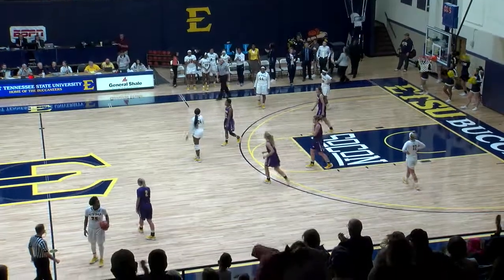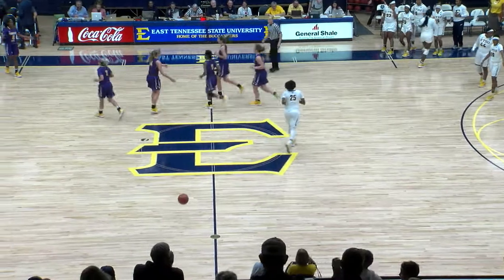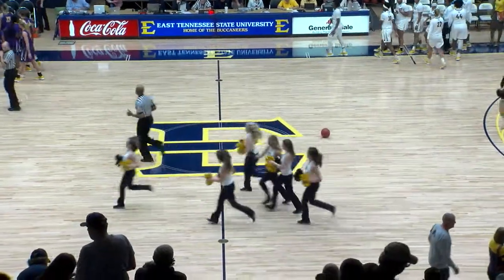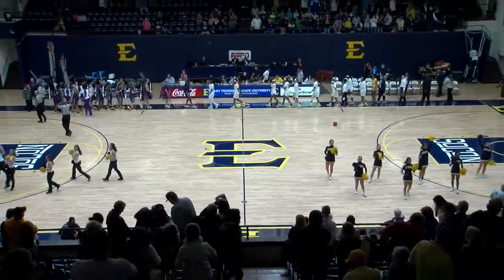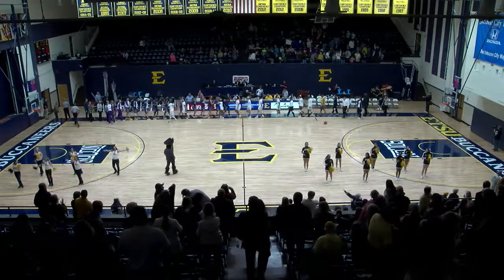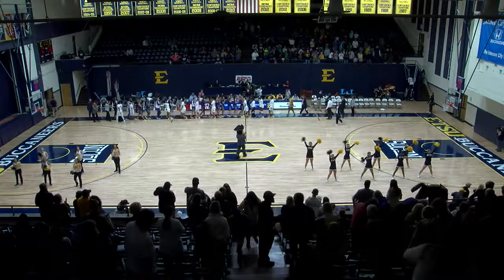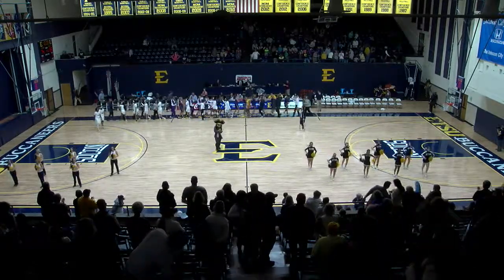ETSU polishes off a 74-55 victory over Tennessee Tech. They are back in action at 1 o'clock on Sunday right here against Duquesne. You can see that game right here on ESPN3. So for Bruce Tramburger, I'm Casey Marler saying so long from Brooks Gym in Johnson City, Tennessee, where ETSU wins it to improve to 3-1 by the final of 74-55.